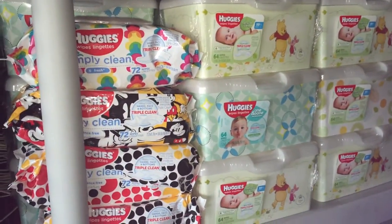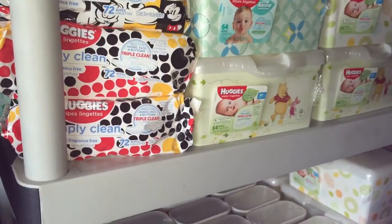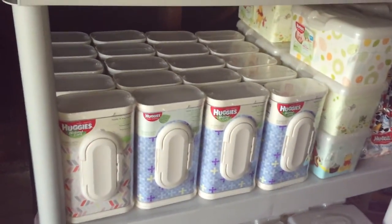I will post something on baby diapers soon, and I'll let you guys know how to stockpile those. Let's go!